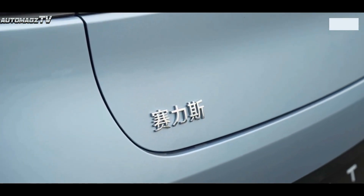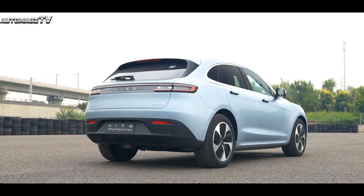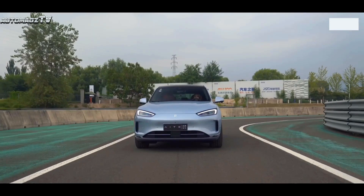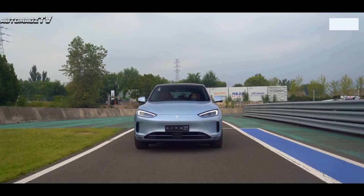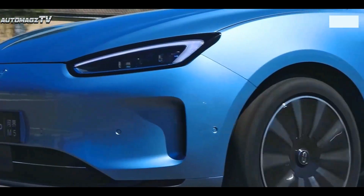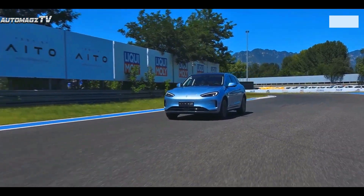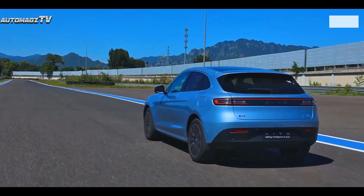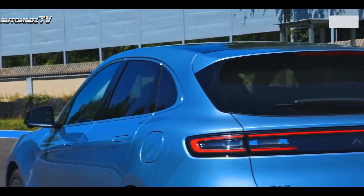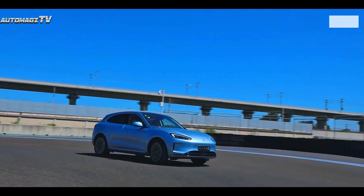In terms of appearance, the M5 EV adopts a new front-face design to distinguish it from the already listed Wenjia M5 Extended Range Hybrid version, and provides new color schemes such as Warm Nebula and Dawn Powder. The car adopts the classic closed-front design of pure electric vehicles, officially called the shark-nose shape. The front surround has air ducts on both sides, allowing air to enter laterally from the front and exhaust from the rear of the wheel housing to optimize air resistance during driving.